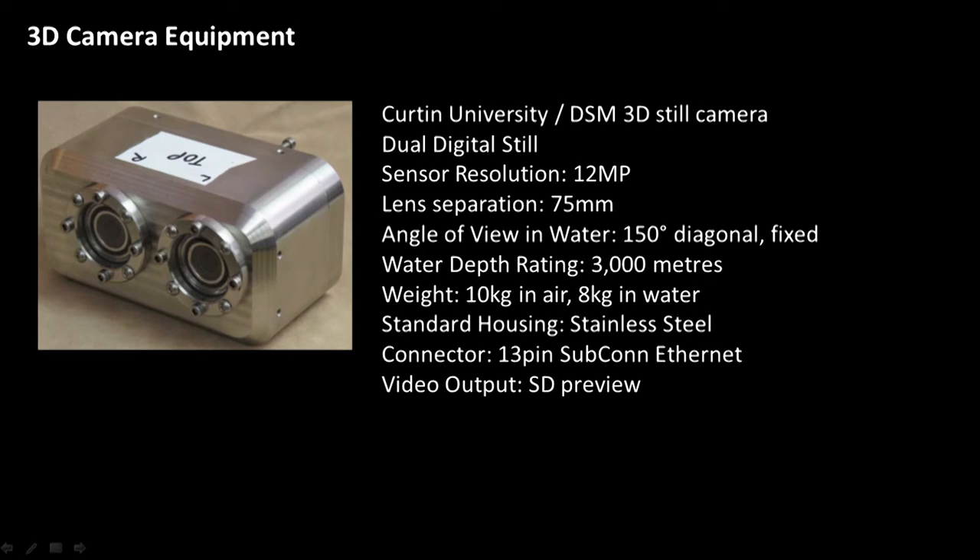The custom camera we developed was quite a bit heavier, made out of stainless steel, about 10 kilograms in air, also rated for 3,000 metres, with about 75-millimetre width separation and 12-megapixel resolution.